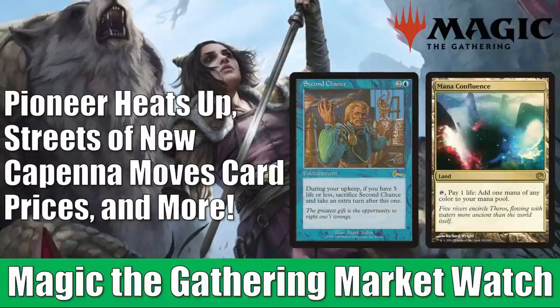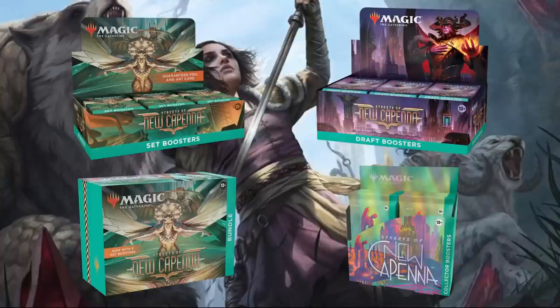Before we get started, just a fast reminder: if you go to FlipsideGaming.com, you can use the HEROES promo code to save 10% on orders over $10. Currently, you can pre-order Streets of New Capenna products there. They also have a whole lot of other stuff on their website. Remember, if your order's over $100 or consists only of singles, shipping will be free in the United States. Whenever you use the HEROES promo code, it does support the channel, which is always appreciated.